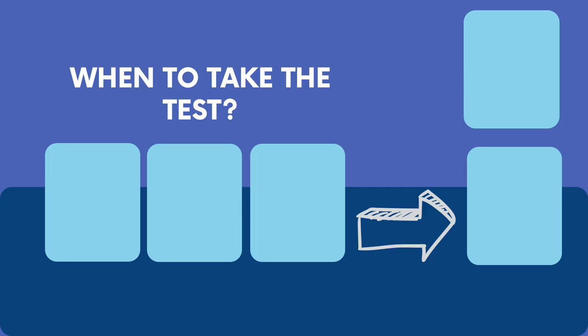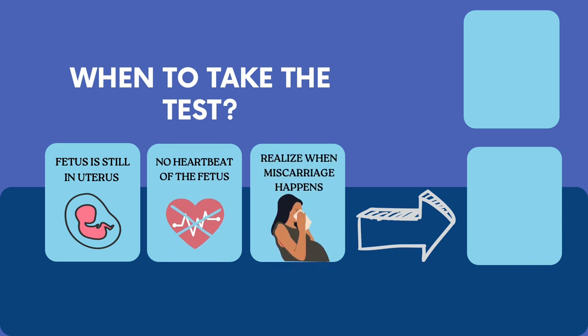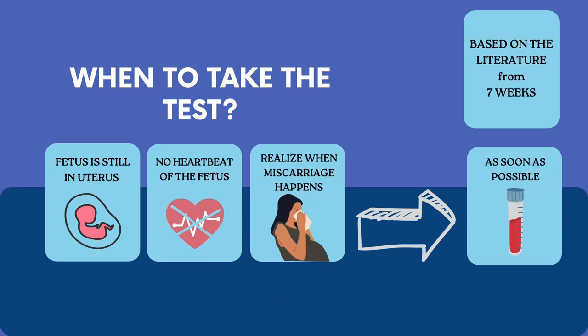The NIPT test is most effective while the fetus is still in the womb. It is crucial to get tested as soon as there are signs of a possible miscarriage, like no heartbeat on an ultrasound or heavy bleeding. Research shows that NIPT testing after seven weeks of pregnancy can provide information about the chromosomes of the lost pregnancy in most cases.